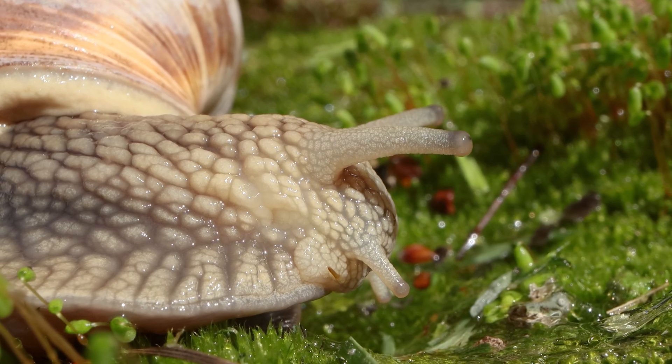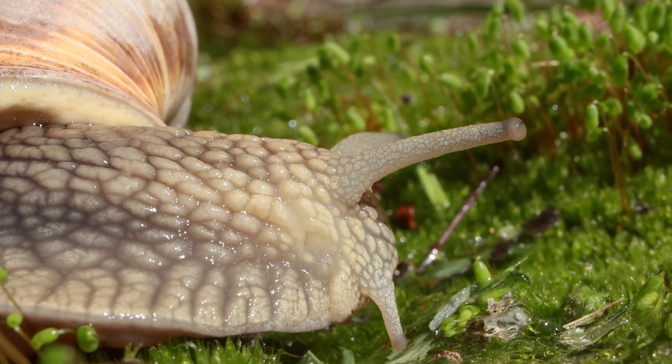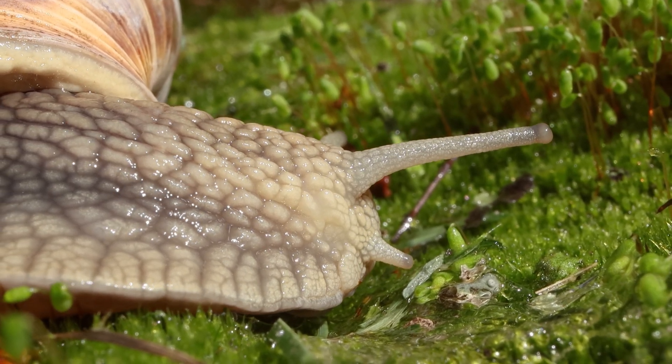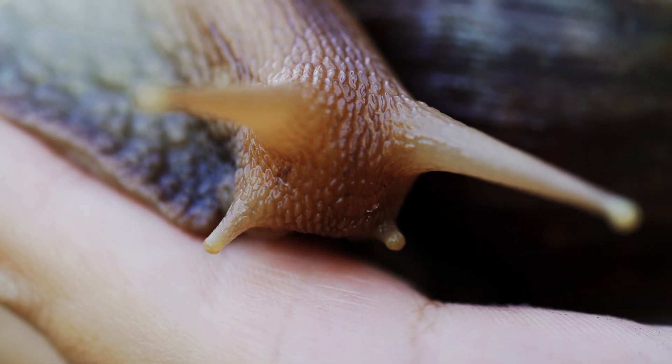These antennae are specialized sensory organs used to detect chemicals in the snail's environment. They have small sensory organs called chemoreceptors that can detect molecules in the air or on surfaces. The snail's antennae are also used for touch, and are covered with tiny hair-like structures called cilia.